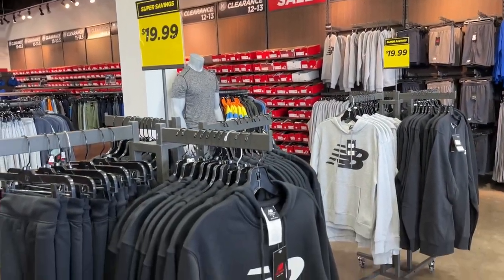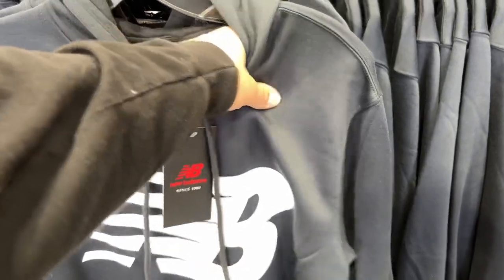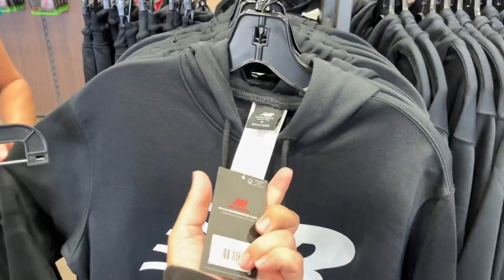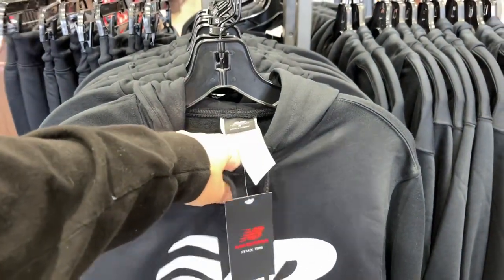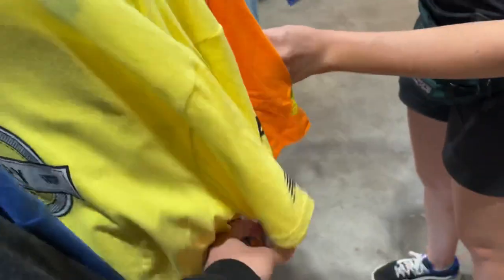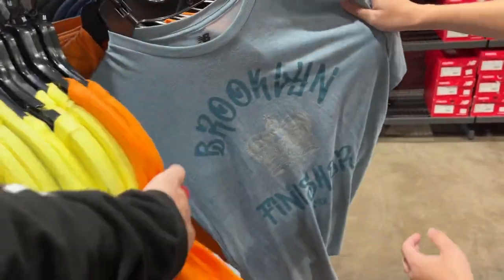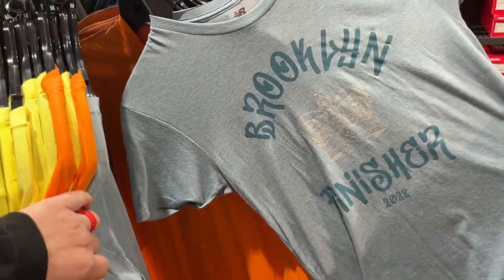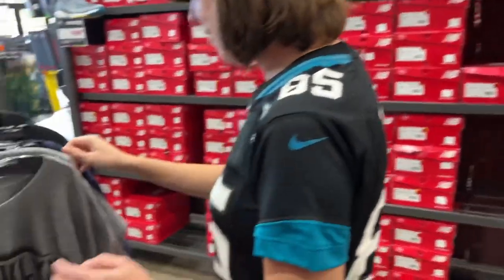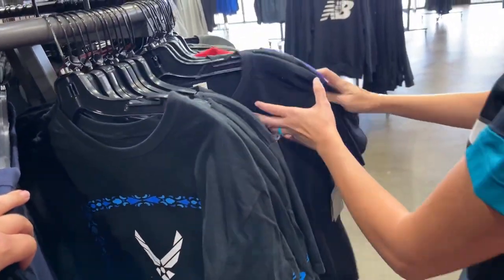There's a whole section over here that's only 20 bucks. These hoodies are nice and super lightweight, which is good for Florida. You've got the matching sweatpants — the whole outfit for 40 bucks. There's a whole rack of t-shirts too — more of the Armory stuff. Literally all of these shirts are like $5.99. That is crazy — cheaper than Walmart. The running shoes are looking pretty cool too.